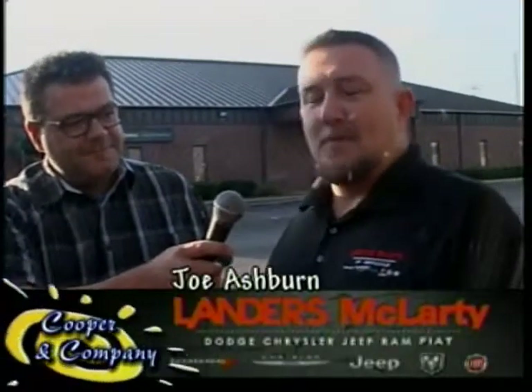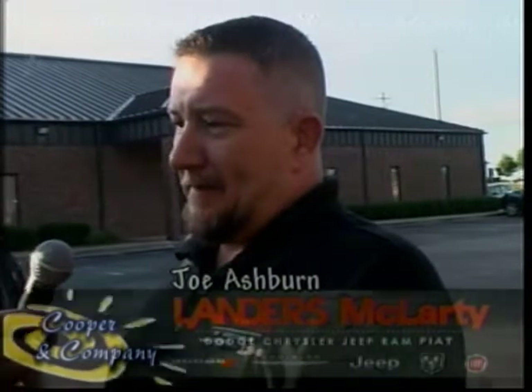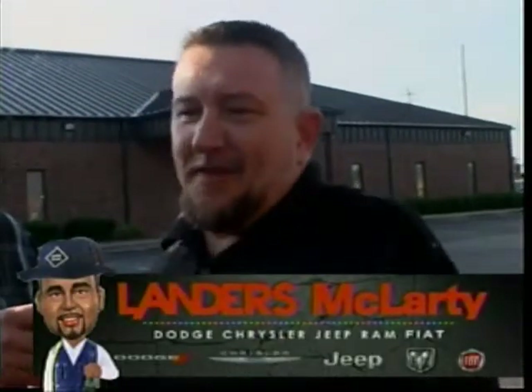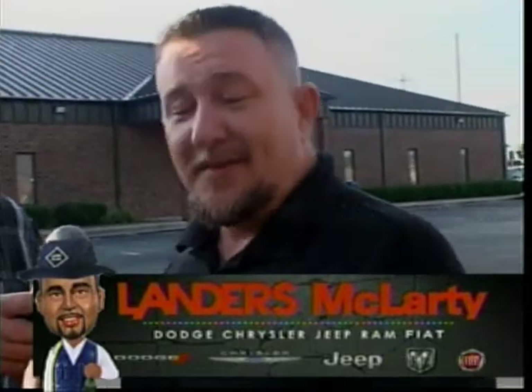Alfa Romeo disappeared from the United States for about 20 years, and they launched back with the 4C to kind of relaunch the brand into the United States. And this is the pinnacle — this is their flagship that they want to have out there. You can't do that with something regular. You've really got to set the bar high, and I think they've surpassed it.